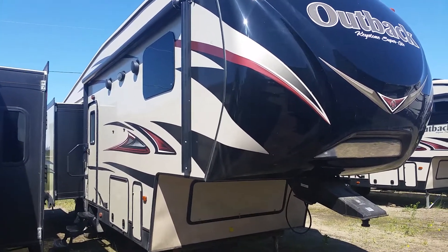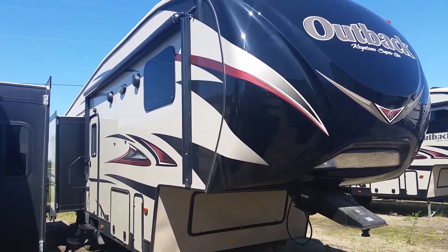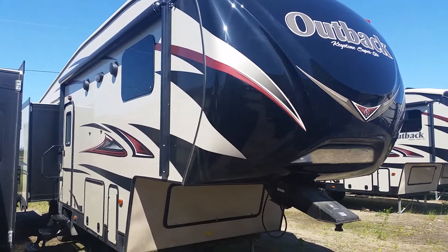This has been the Outback 296 FRS. We are Riders Connection and we're located at 4012 50 Street in Cold Lake, Alberta.